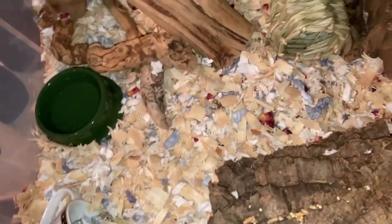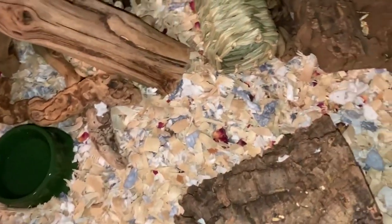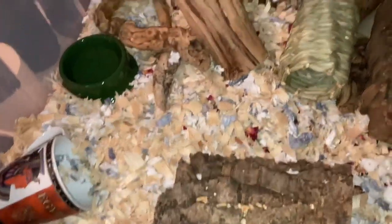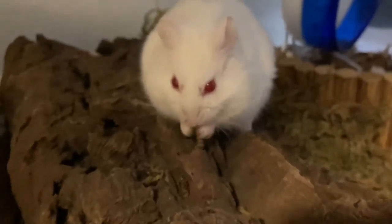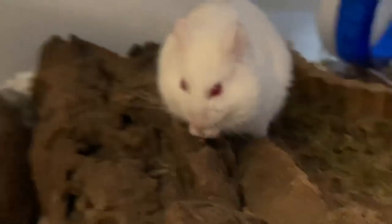I also added some cork logs and other naturalistic stuff. I'm trying to encourage scatter feeding, as I want him to forage more instead of always going to the bowl. I think he likes it — yeah, there's Pigner. Hope you like my video, bye!